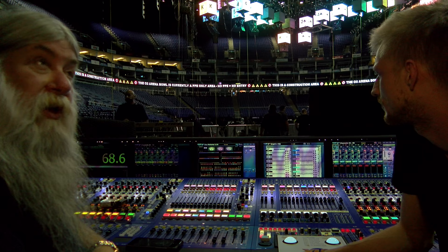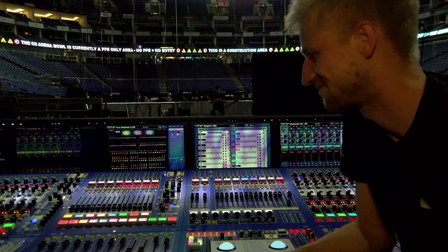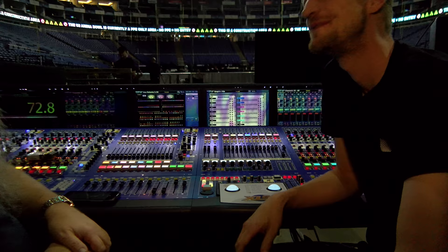So this is the first gig of the European end of your tour? Actually the second leg of the European tour. We're a little bit behind as you can see — it's 20 past 2 in the afternoon and there's still a lot of work going on and no noise made yet.